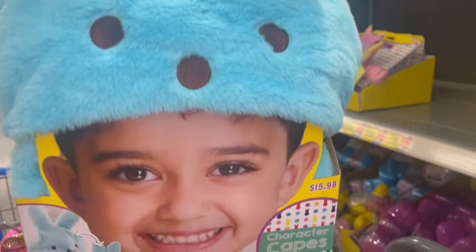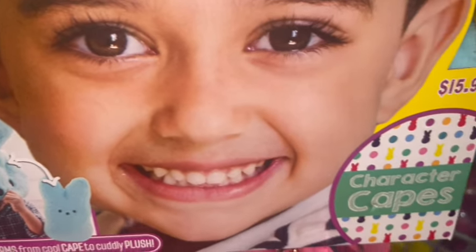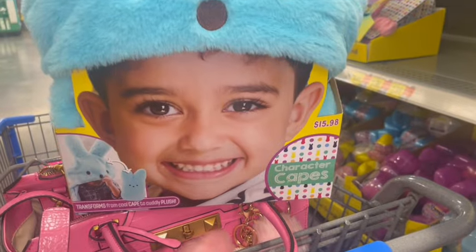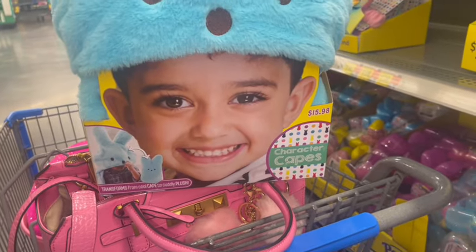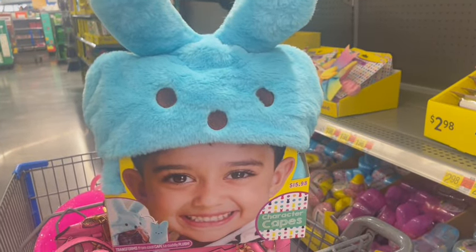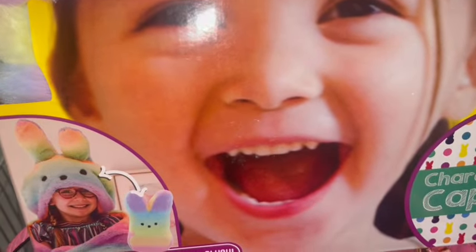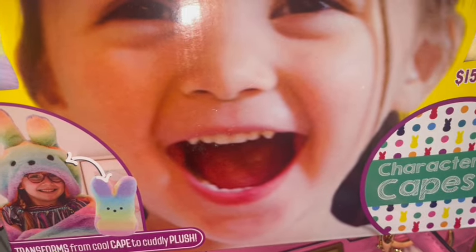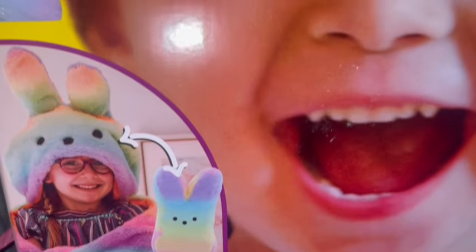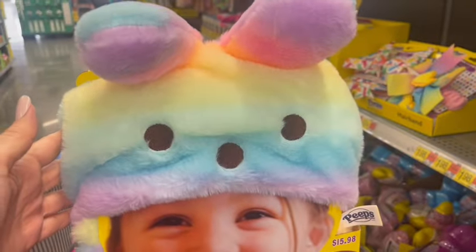Look what they have this year — it's like a little hoodie that turns into a plushie. This is the blue one, and they also have it in the cotton candy colors. They're $15.98 each. It's like a little hooded cape, and then it folds up into a little Peeps plushie. I just love these colors.